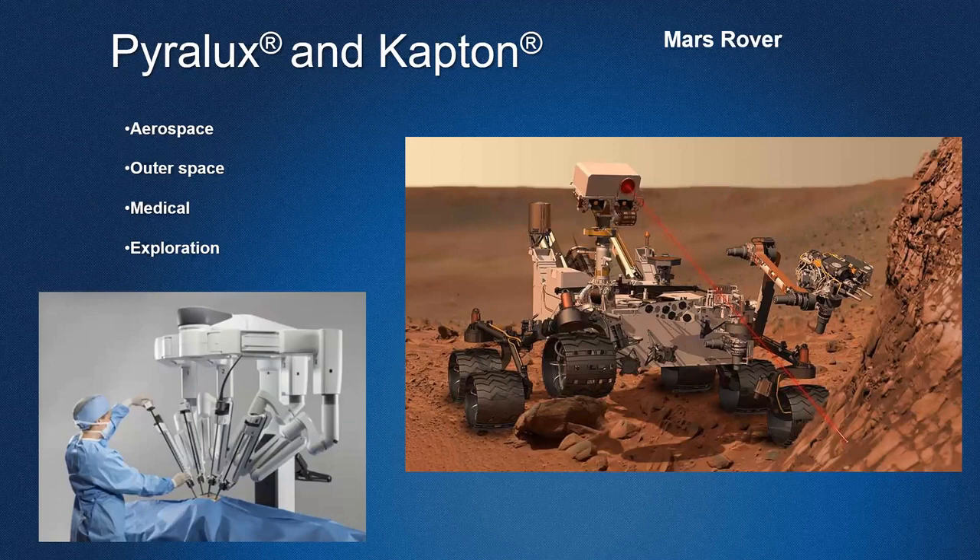A question comes in from Steve: why is there such a long lead time for Pyrolux AP materials lately?